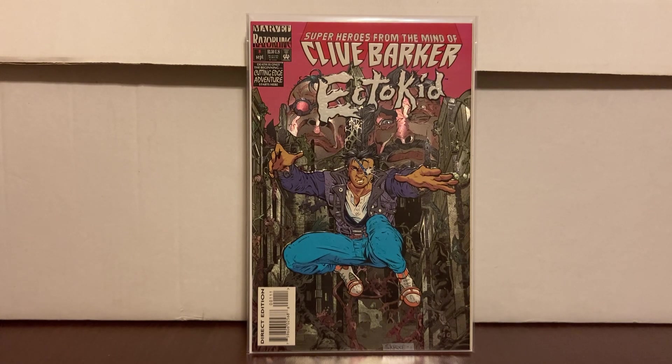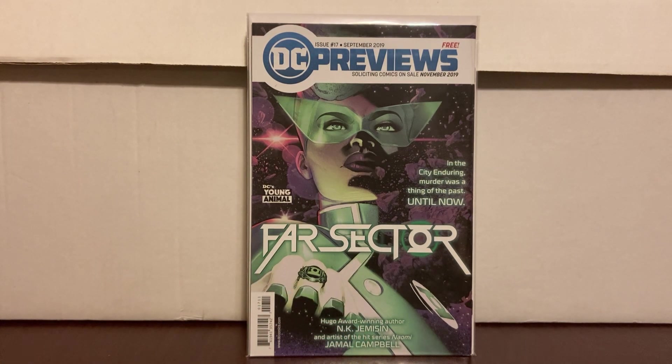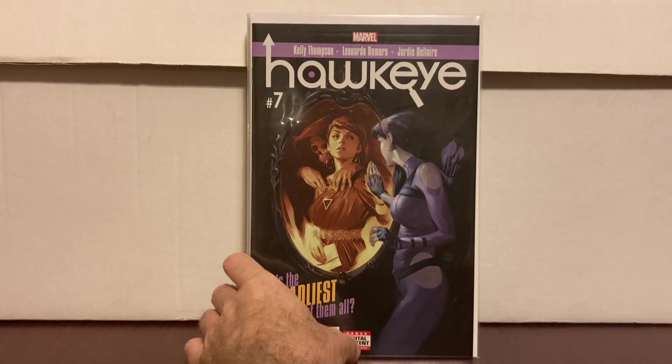This was probably my favorite dollar find — DC Previews #17, found in the dollar box. Previews have gotten kind of crazy for collectors. They predate the first appearance of the characters inside, so it's really a preview appearance. It's just a cool find, something I wanted. I was looking at it on eBay for $10–$20 and didn't want to pay that, so finding it for a dollar was a great high.